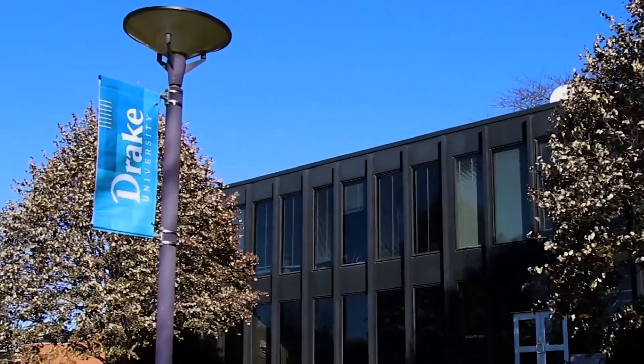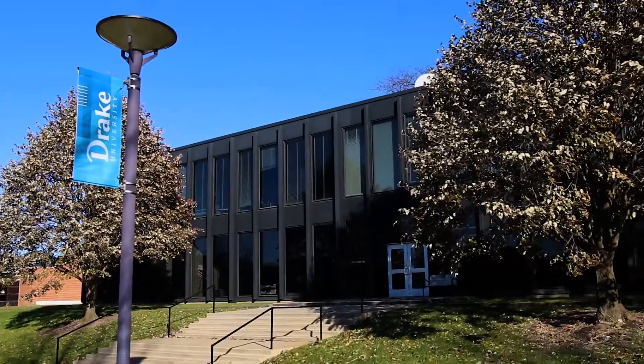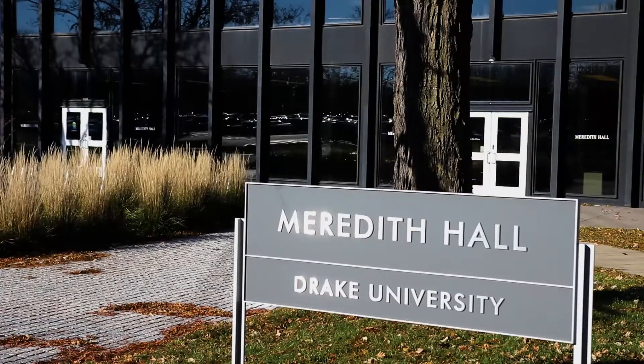Drake University has recently finished its construction of the STEM complex, but construction and renovations are far from over as Drake looks to the future.